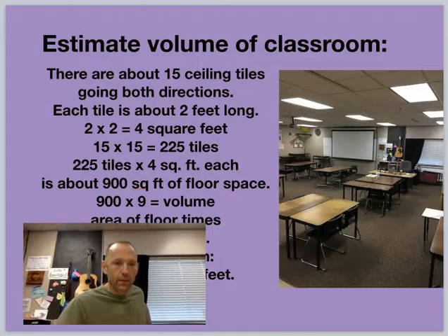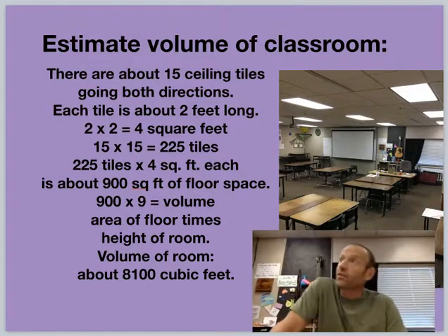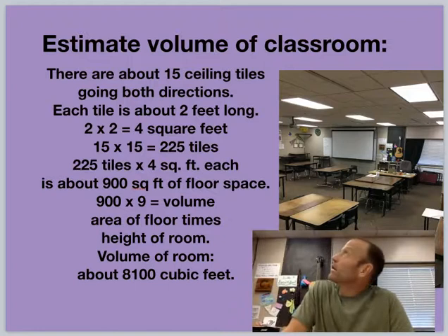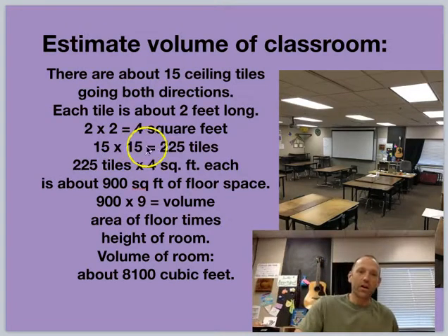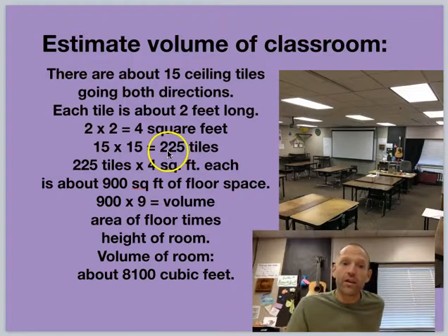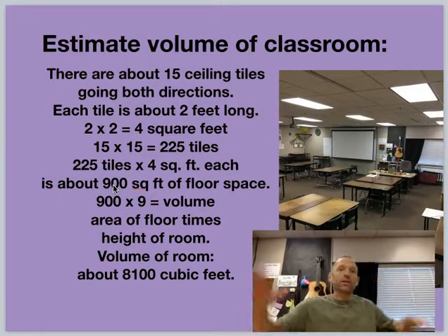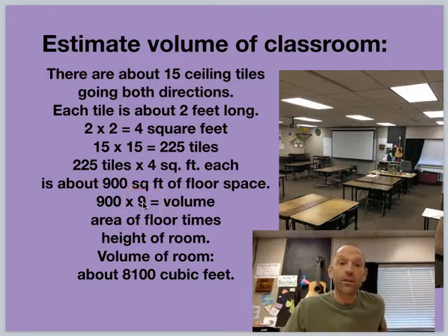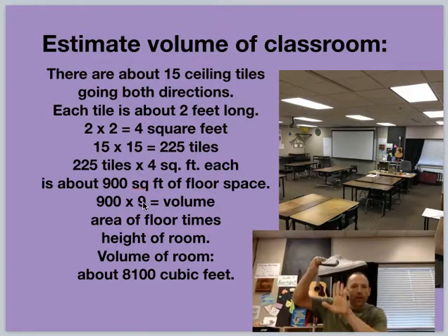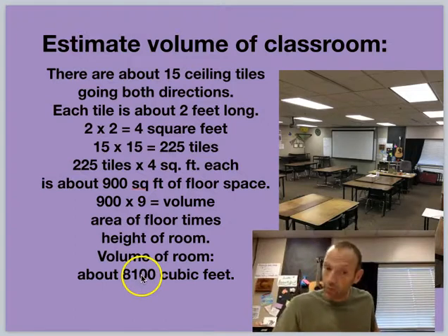Now I need to figure out the volume of the room. Thanks to the ceiling tiles — it's like having a bunch of rulers up there, so it's super easy. I counted; they go about 15 each way. I remember from elementary school, 15 squared is 225. So there are 225 tiles, and each tile is 4 square feet, so I can get pretty exact: there's 900 square feet of ceiling space, meaning 900 square feet of floor space — ceiling and floor are the same. Times 9 feet, because that's how tall the room is. So the volume of the room is about 8,100 cubic feet.